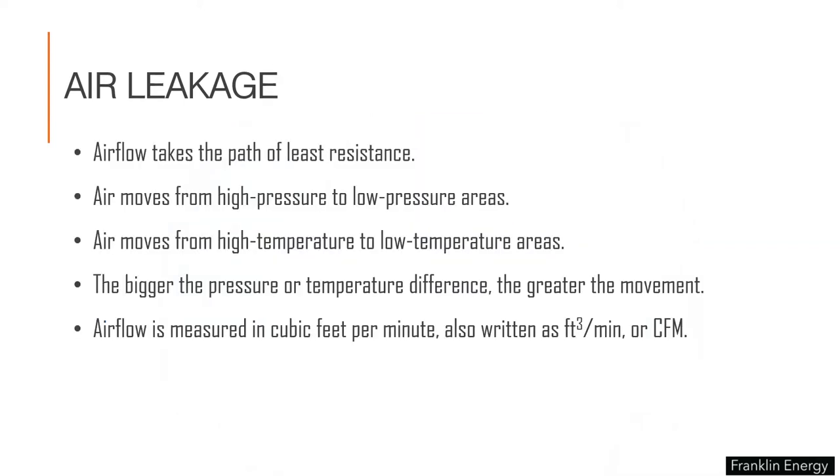With air leakage, it's important to remember these simple truths: airflow takes the path of least resistance, it moves from areas of high pressure to lower pressure, it also moves from areas of high temperature to low temperature, and the bigger the pressure or temperature differences, the greater the movement of air. Airflow measured in cubic feet per minute can be written as foot cubed or, more commonly, the acronym CFM.